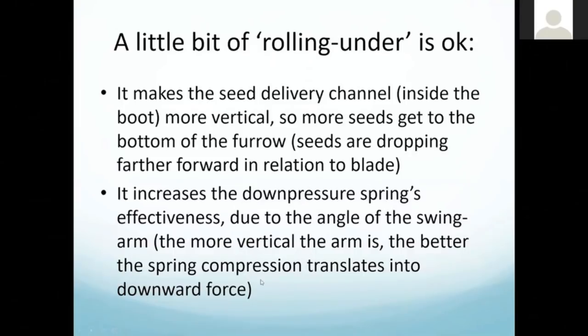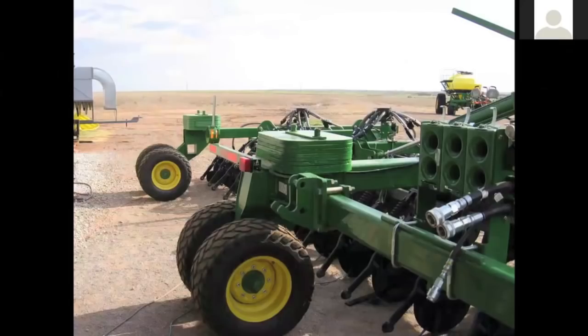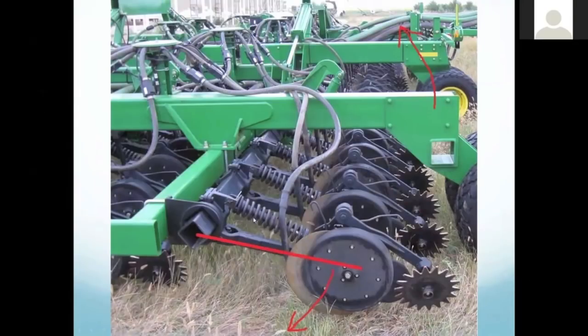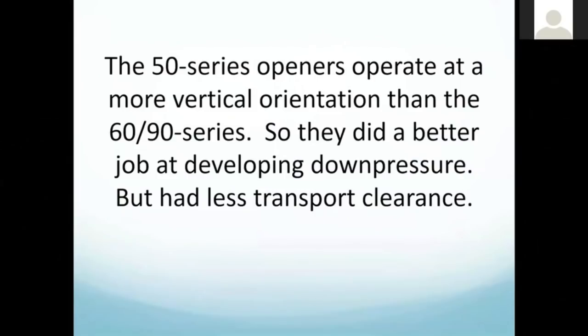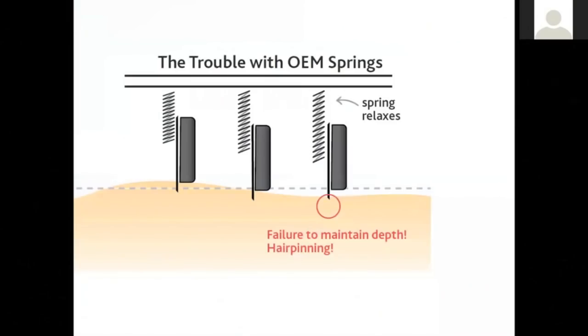Another benefit of rolling the opener under is that the down pressure spring is far more effective when it's more vertical versus horizontal — it translates more of the spring pressure into downward force. At a horizontal position, compressing that spring two inches does essentially no pressing down. When rotated fully under so the spring is vertical, all of its pressure goes on the opener. These typically run at about 45 degrees, so you're getting roughly half the spring pressure transferred. Rolling under a few degrees more makes a big difference in keeping the opener in the ground. The 50 series operate at a slightly more vertical orientation than the 60-90, giving better down pressure but less transport clearance.